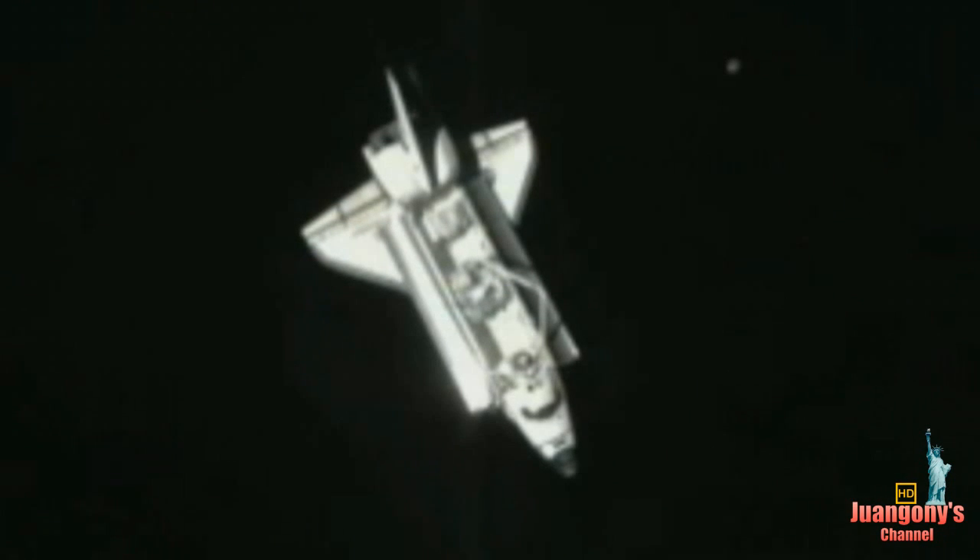Flight Director Gary Horlacher now polling his flight control team here in the shuttle flight control room for a go for docking. The crew meanwhile is in the process of powering up the orbiter docking system.